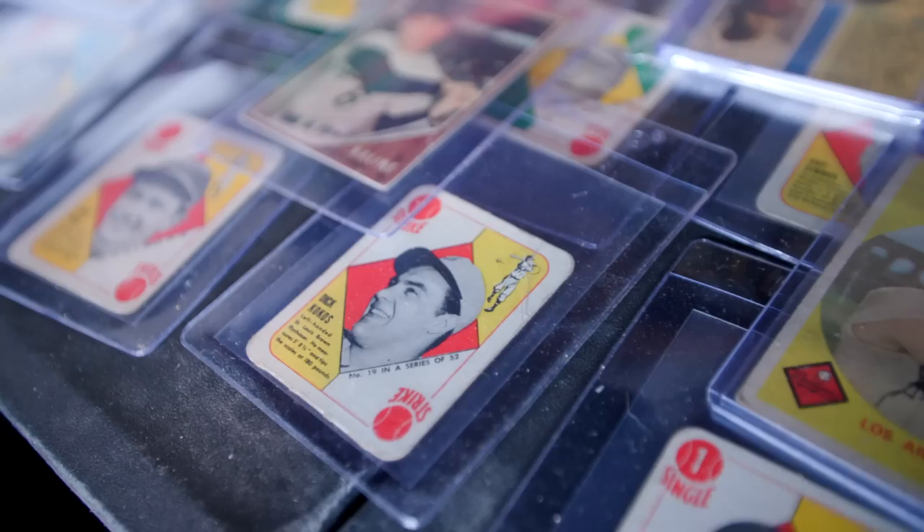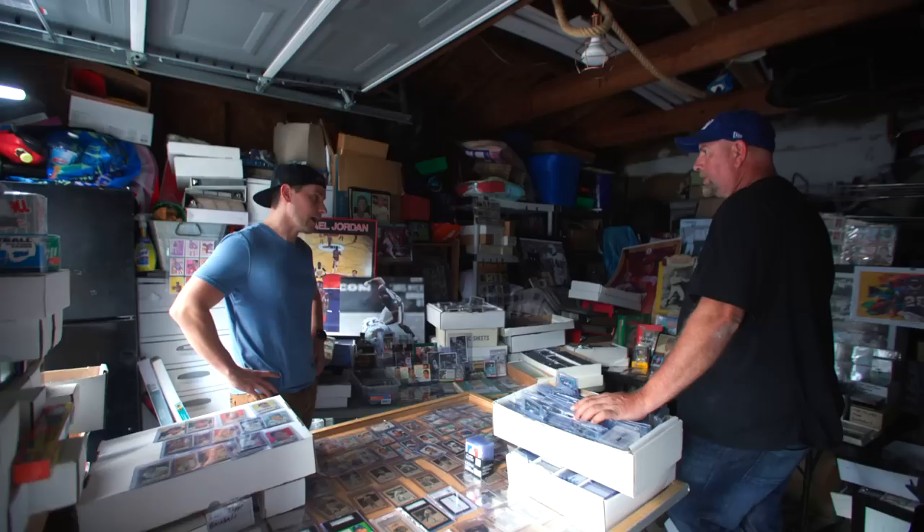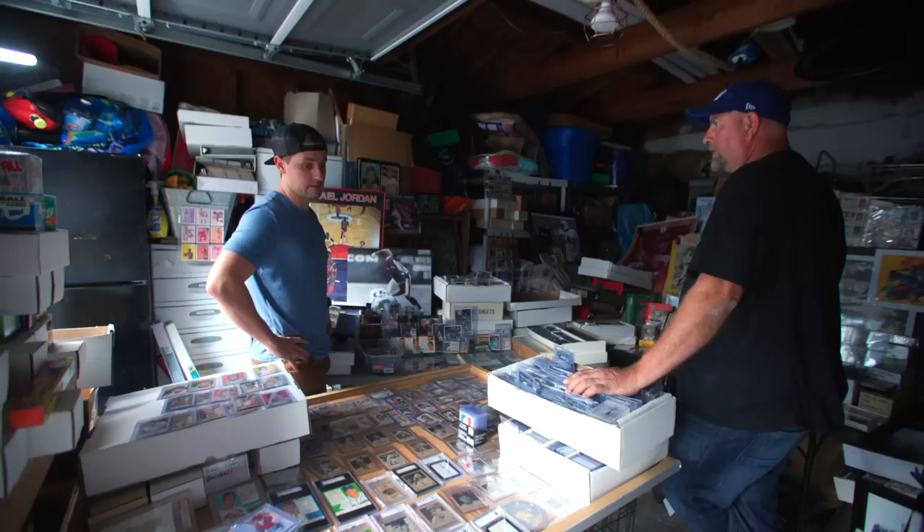Frank had a couple of really neat things — a Havlicek ruler and a Nolan Ryan box medal set. Two things he was really excited about, but I just don't know a lot about them, so I'm probably not as interested as he thinks. I got to about $50K in total value from my own quick look. The dollar, two-dollar cards — it just takes too much time for me. There's a buyer out there that will want this, but that's probably not me.